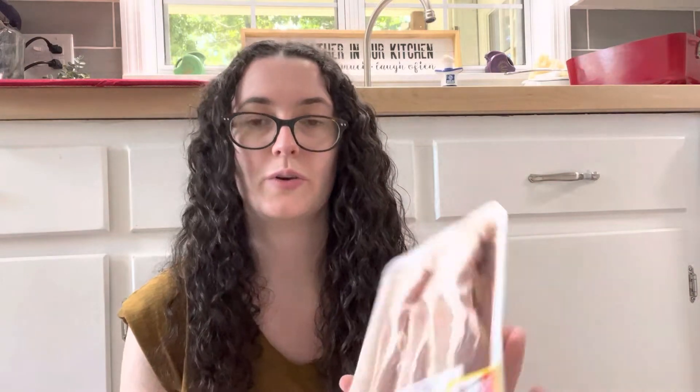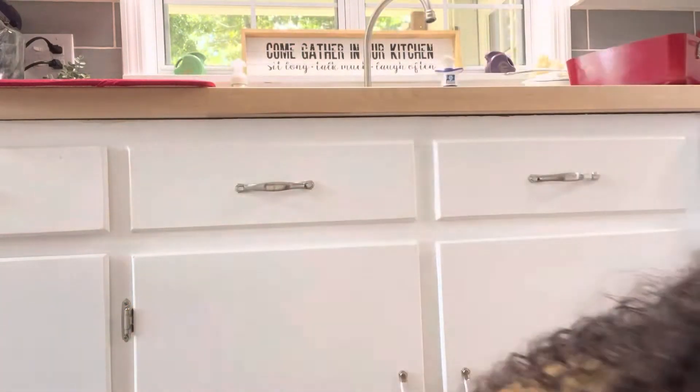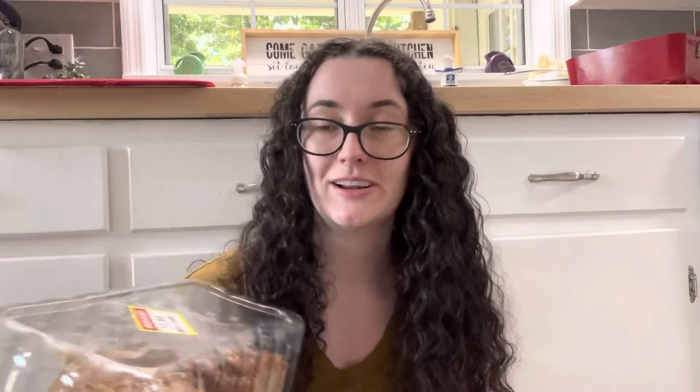This was a killer deal — I got all three packages I could find: some Kroger hickory bacon from the butcher counter. One was $3.53, one was $3.05, and one was $3.40. I love butcher bacon. And then last but not least, I got a caramel apple pudding cake half for $1.99. I'll cut it up, freeze some pieces, and have some tonight. That is so cheap for a cake.